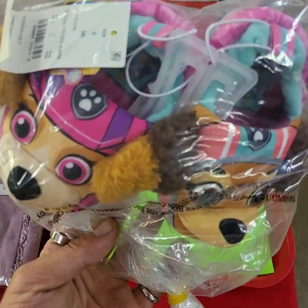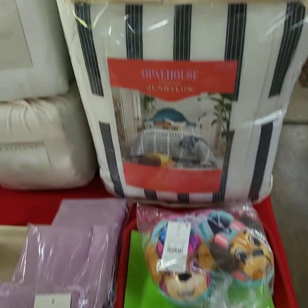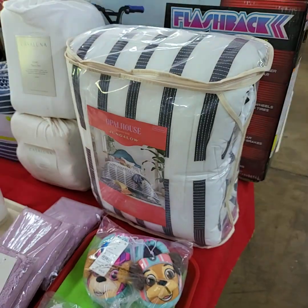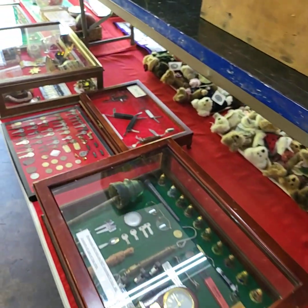Little girls slipper type shoes — they do have grippies on the bottom. And that one right back there — full queen size, brand new. I think I've run through and shown you everything we're going to have out for bid on Thursday.